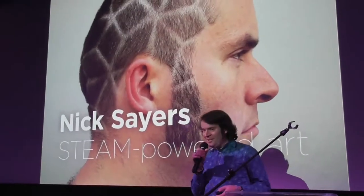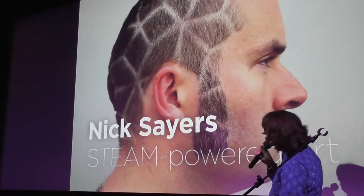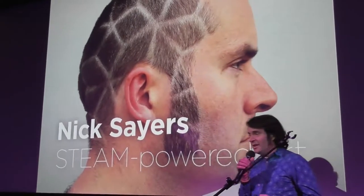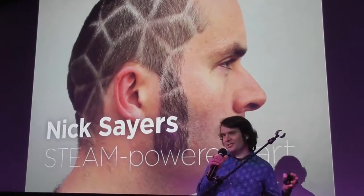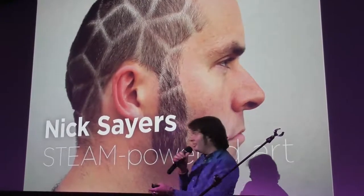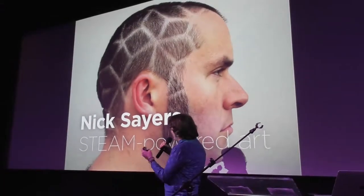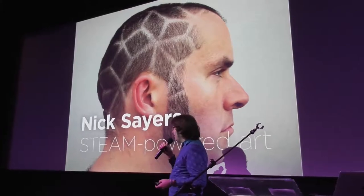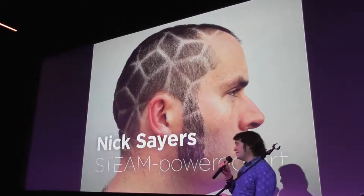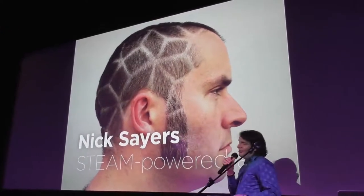Hi, my name is Nick Sayers, I'm from Brighton, and as you've probably told, my hair has grown out a bit since this photograph was taken a few years ago. I make art inspired by maths, science, physics, astronomy, and all sorts of things. There's a thing called STEM — Science, Technology, Engineering and Mathematics — and they've recently allowed us crazy artists into the equation. So it's STEAM now. This is my STEAM-powered art.